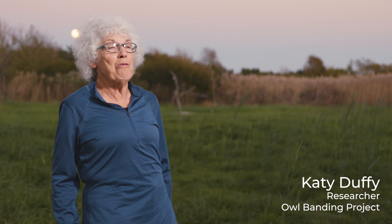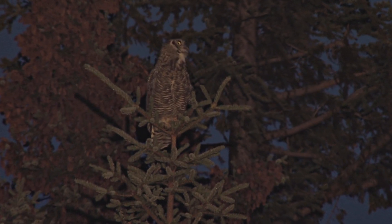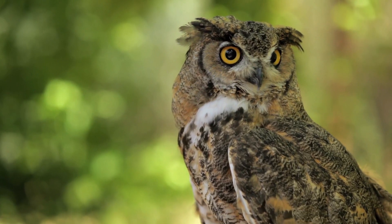I've been banding here every fall but two since 1980. Several kinds of owls come through here on their way south. Some of them have come from eastern Canada, even farther west, to find a good place for winter — to spread out, to stay warm, to find prey.